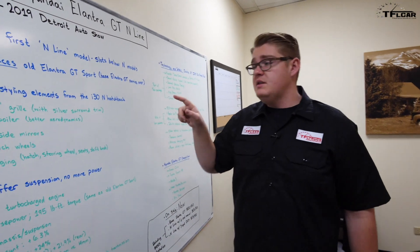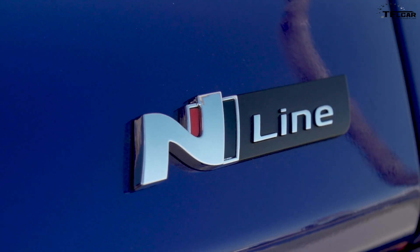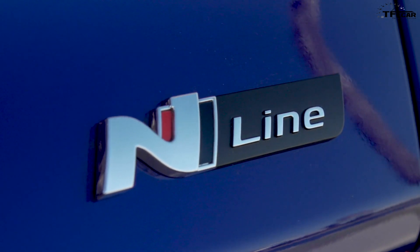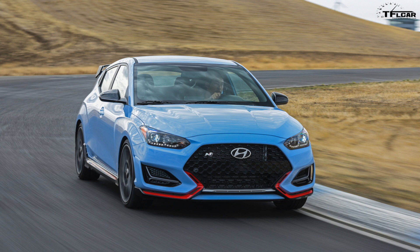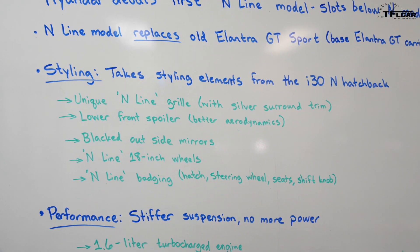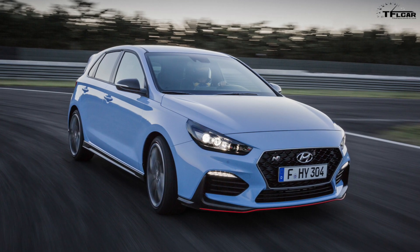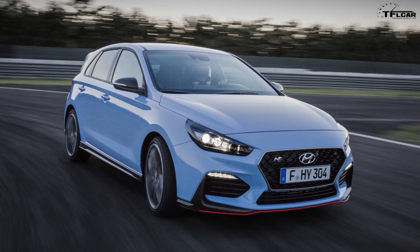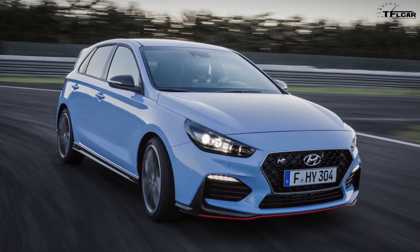Let's jump in and start with styling. What you need to know about N-Line is that it's kind of a new brand for Hyundai that'll sit just below the high performance N models like the Veloster N, but above the base trims. In terms of actual styling bits, the Elantra GT N-Line will take a lot of its styling elements from the i30 N hatchback. Now of course we don't get the i30 here in the US, but this is where the GT N-Line will get a lot of its styling cues from.